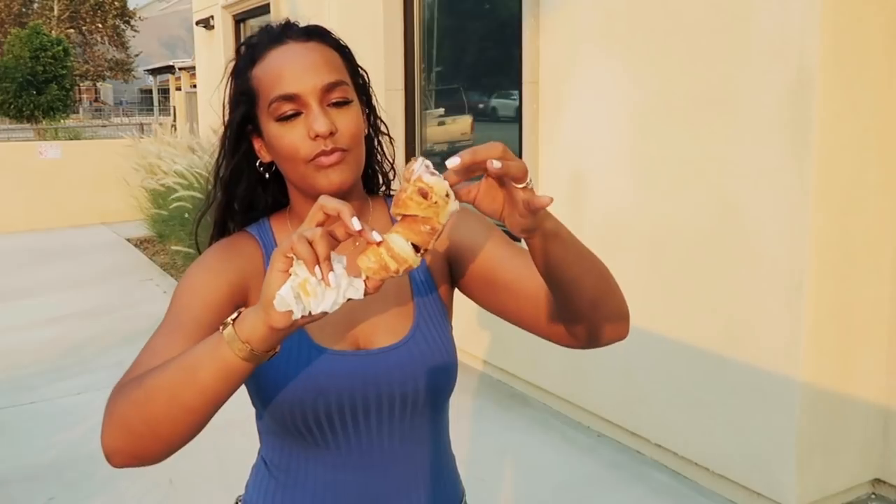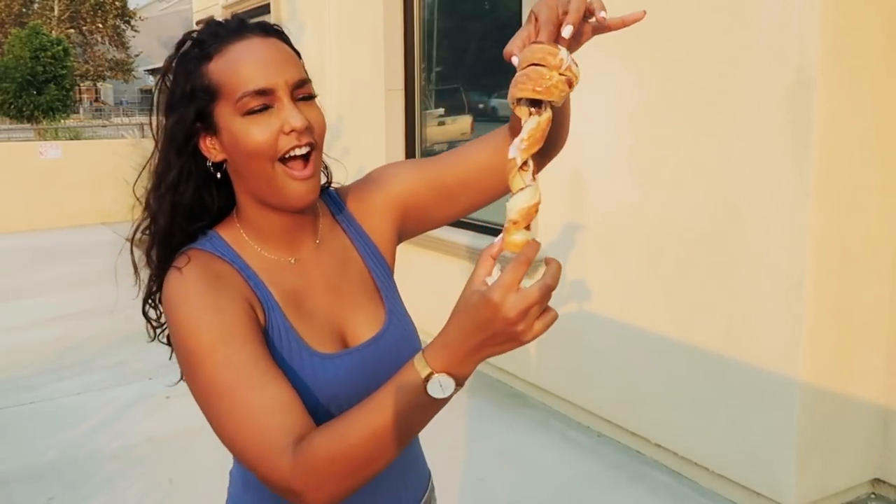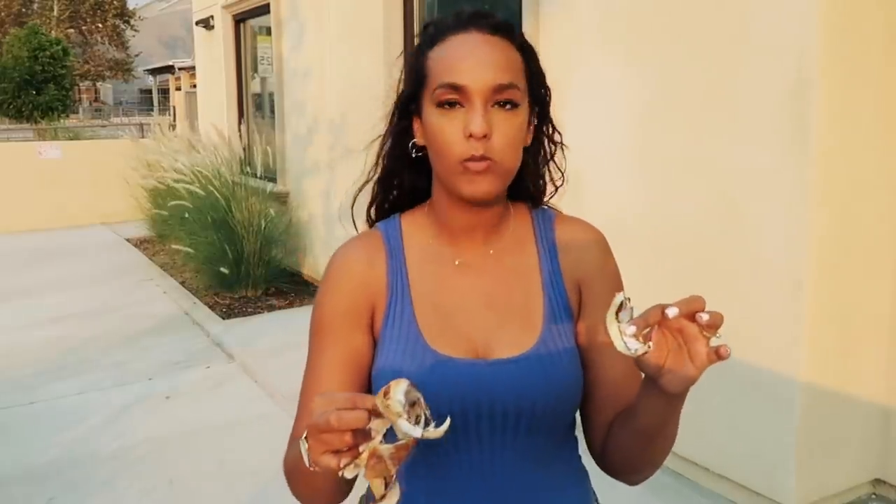The struggle is real today, you guys. Look at this cone — that is phenomenal. There's nothing better than bread, sugar, and Nutella.